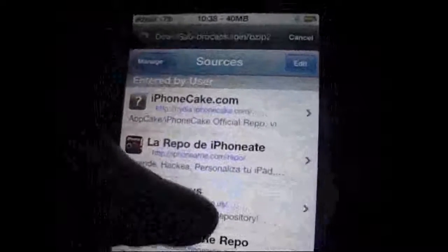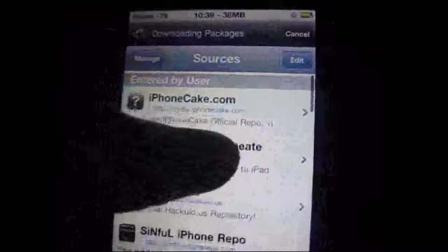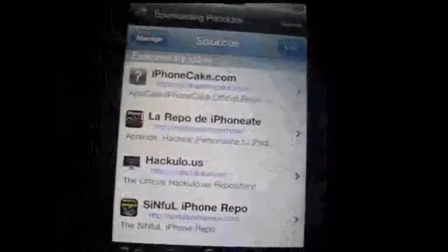Thank you for your time. I'll talk to you later. Bye — this is iKid signing out.